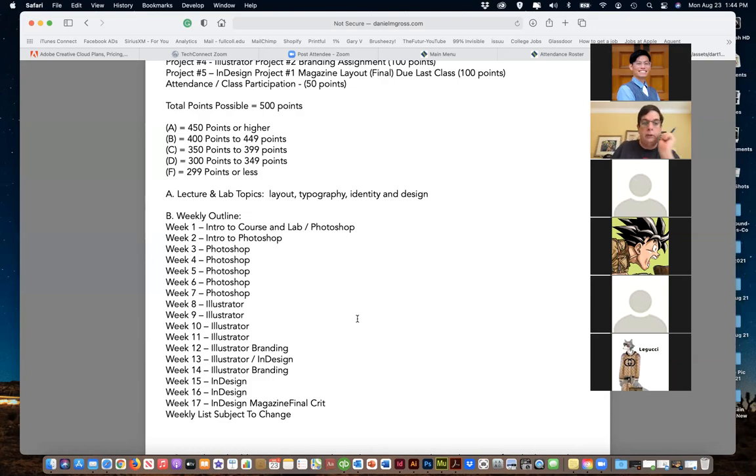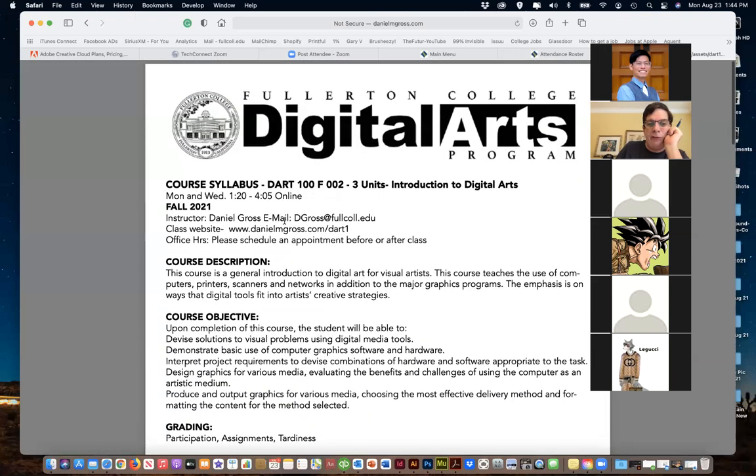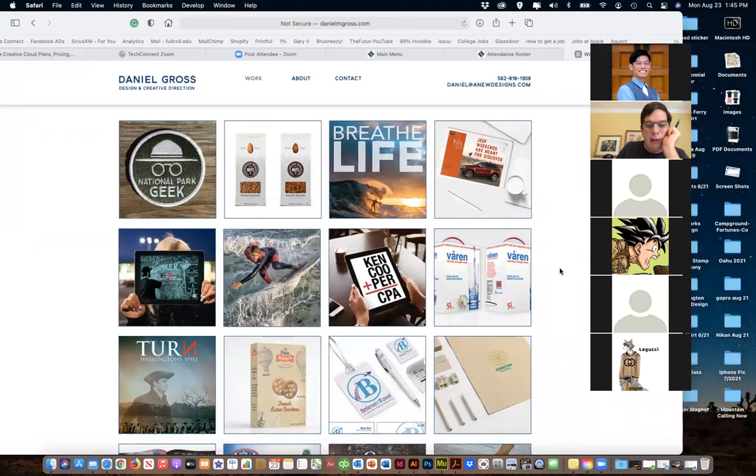That's the syllabus - you can download it; it has the website and email. Let me go through who I am. I've been designing for way too long at this point, but it's cool and fun. I've been teaching for almost as long. Just some examples of my work - branding, packaging, digital development.